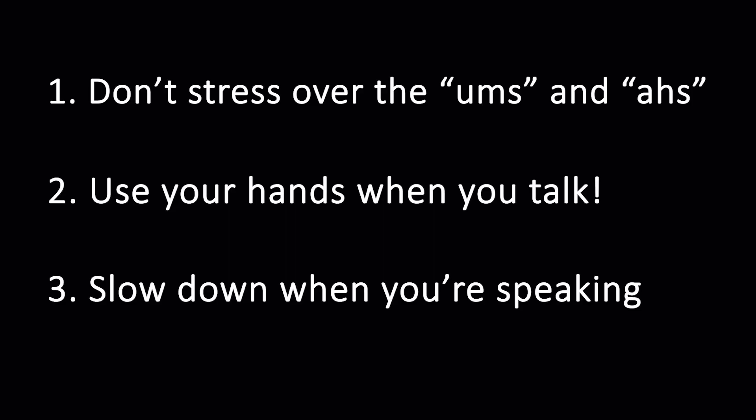Three, slow down when you talk. A lot of the times when we get nervous, we tend to speed talk our way through it. That causes us to mess up more often and a lot of times we end up tripping over our own words. When you talk slower, your brain has more time to process the next thoughts that are coming out of your mouth.